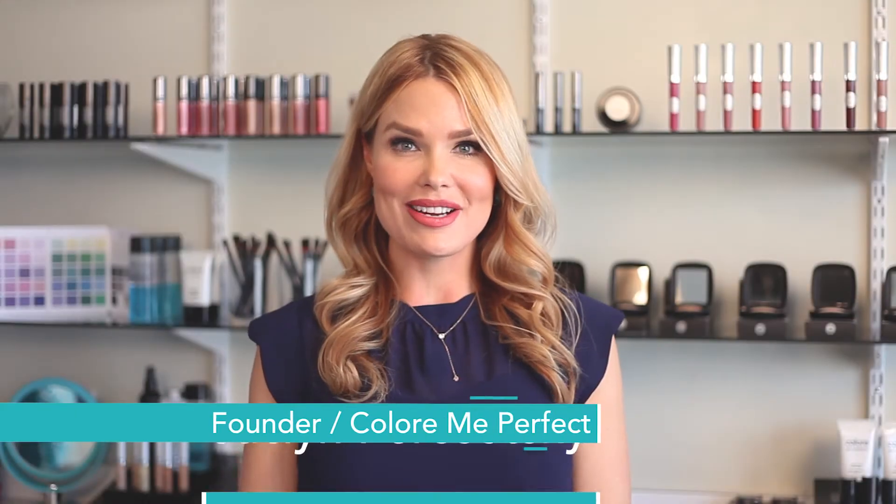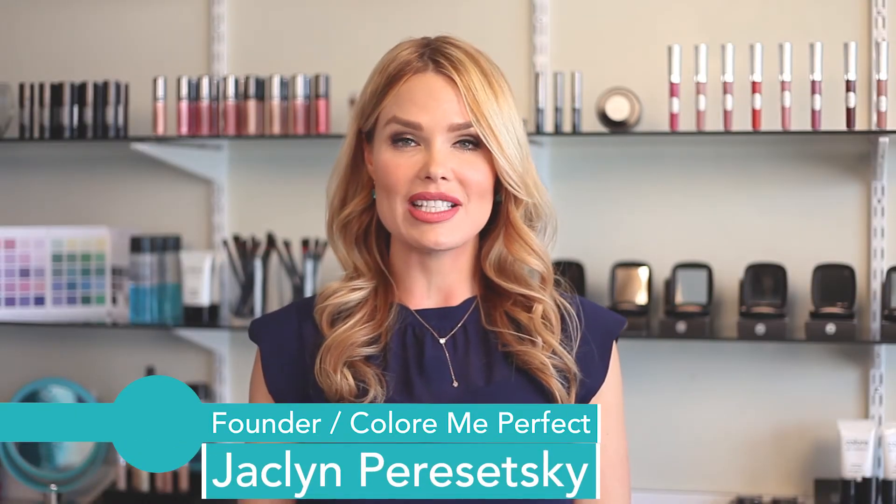Hi, I'm Jacqueline Parasetsky, creator of Color Me Perfect Analysis in Cosmetics, and today I'm here to share with you the story behind the brand.